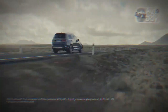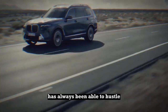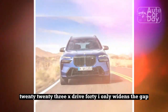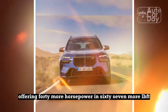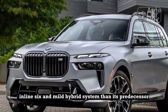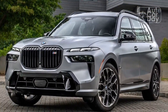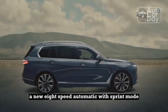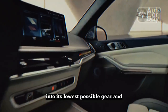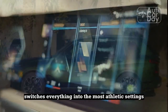Quick for a brick. For a big three-row, the lesser X7 in the range has always been able to hustle. The refreshed 2023 XDrive 40i only widens the gap, offering 40 more horsepower and 67 more lb-ft of torque from its 3.0-liter turbo inline-six and mild hybrid system than its predecessor. The powertrain also receives a new 8-speed automatic with sprint mode, a feature that downshifts the transmission into its lowest possible gear and, for a short time, switches everything into the most athletic settings.